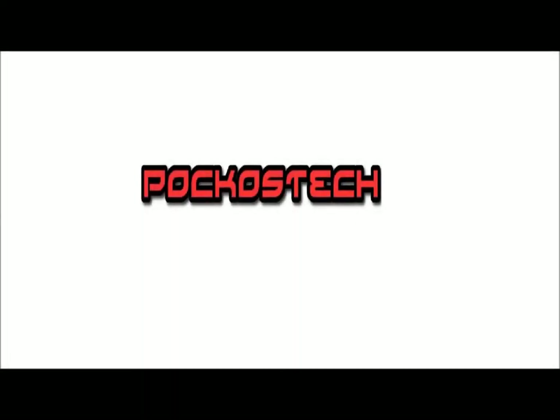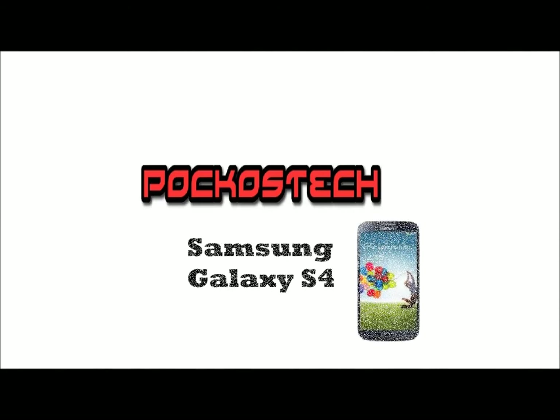Hello and welcome to Pocos Tech. Today I'm going to be talking about the Samsung Galaxy S4, the newest phone in Samsung's S range that is packed with features. I'm here to talk about these features and whether the phone is going to be good or a disappointment.